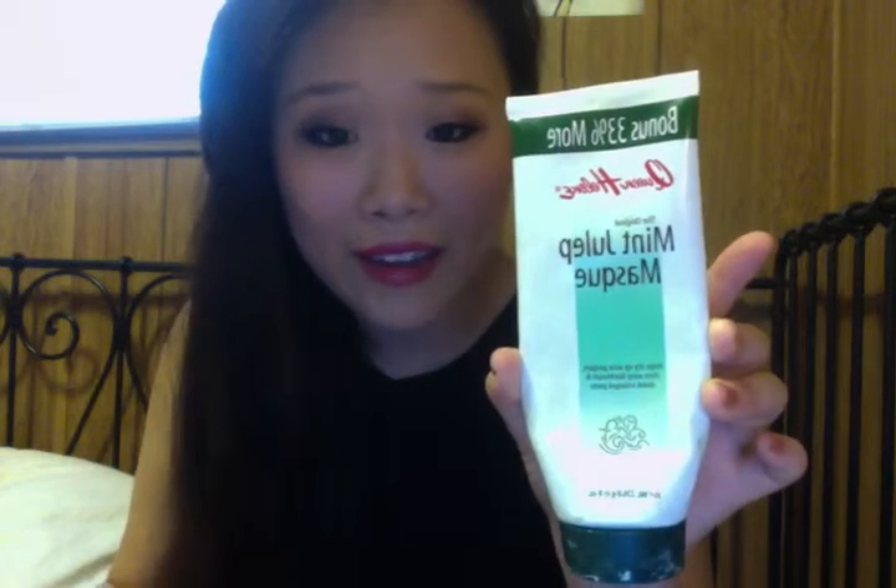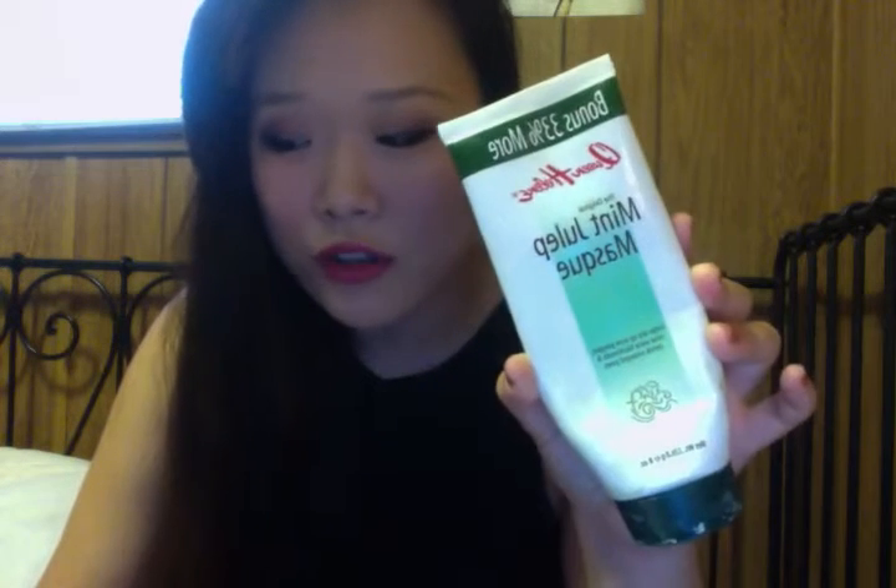I also finished a Queen Helene original Mint Julep mask — I love this stuff, it's so good. It's like $3 or $4 and you can get it at Walmart, CVS, or online at Ulta or Drugstore.com. It clears up my skin like nothing. I have tried the Glam Glow recently and it kind of does the same thing, but Glam Glow is like $70 and this is like $4. The only real difference is that Glam Glow has those little exfoliator beads, but I can always exfoliate my face separately.